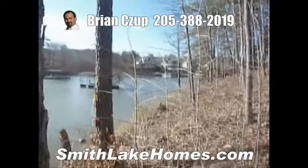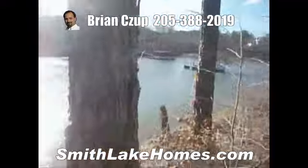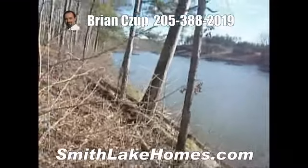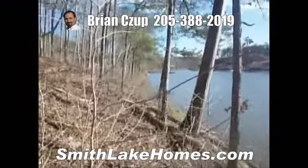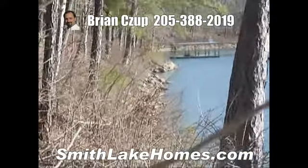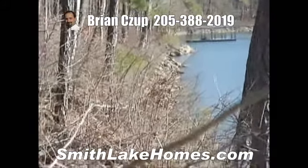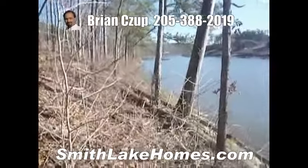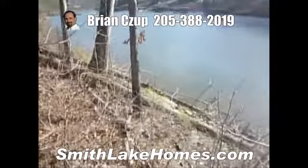I've got 120 feet of water frontage and all of it is good. You can see the shoreline right there. That's the adjoining lot — it's consistent, it runs all the way along here. I've got some briars in the way and I can't get down there.